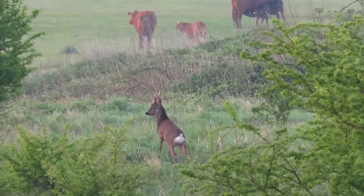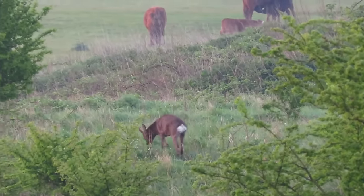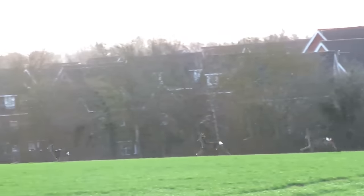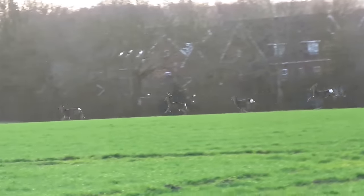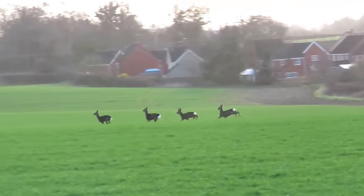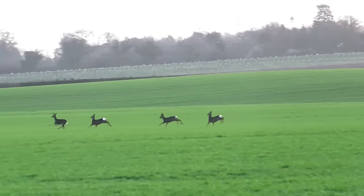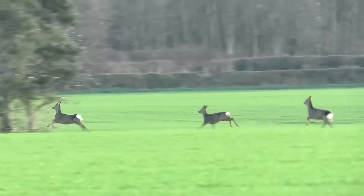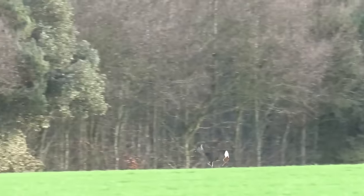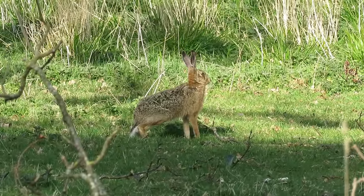Only the males have antlers, which will usually have only two or three sharp points known as tines. Like most wild deer, roe deer are very timid and will often run away if they see people. If they do this, you might notice their oval-shaped white rump patch and lack of tail, which is a good way of distinguishing them from other deer species.